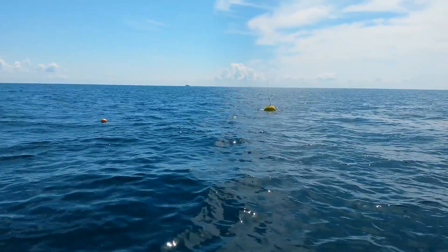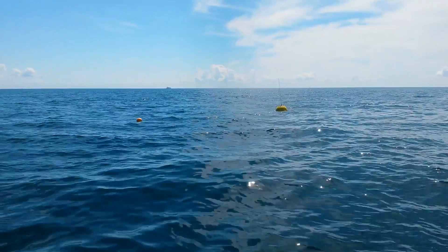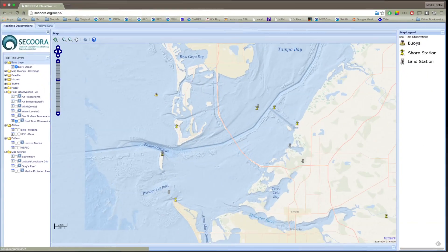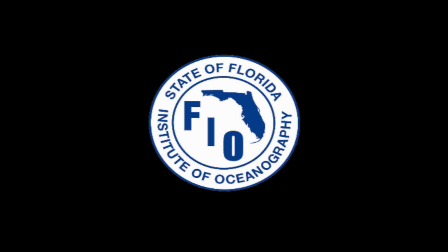Data flows from the top-mounted antenna on the buoy every 10 minutes to websites for you to check out. You can see it at NOAA Ports, the National Data Buoy Center, or Socorro. I'm Mark Collins for the Florida Institute of Oceanology.